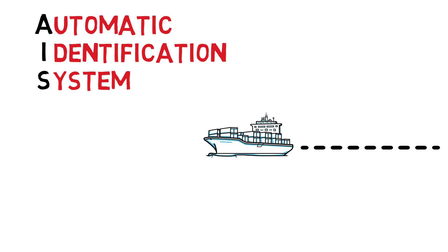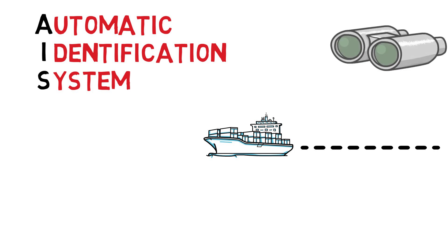AIS works almost like a transponder does on a plane. Without it on, a ship's location is not echoed to marine traffic systems. Your only chance of being detected back then was if someone observed you being somewhere you were not supposed to be.